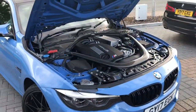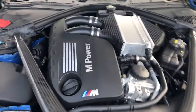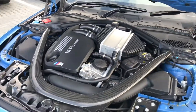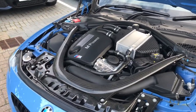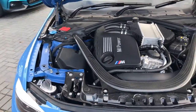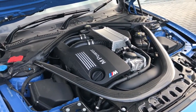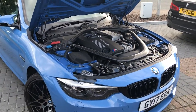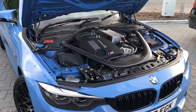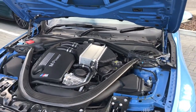Having a look under the bonnet, this car has a three litre straight six twin turbo engine. It produces 445 brake horsepower and this car, being an M car, is traditionally rear wheel drive. It also has a seven speed dual clutch transmission which can either be put in automatic mode or used on paddle shift in a manual mode as well.